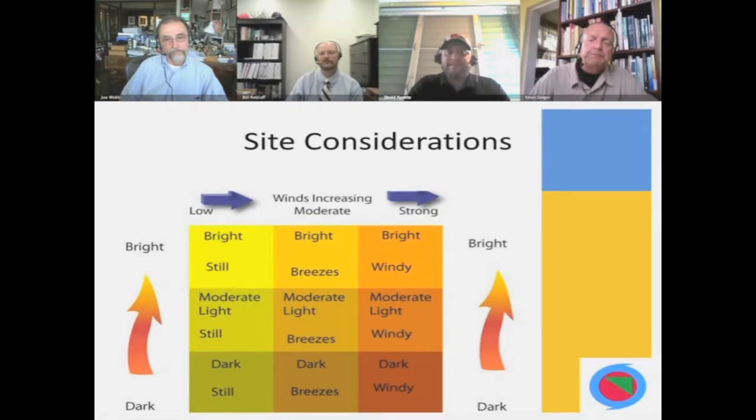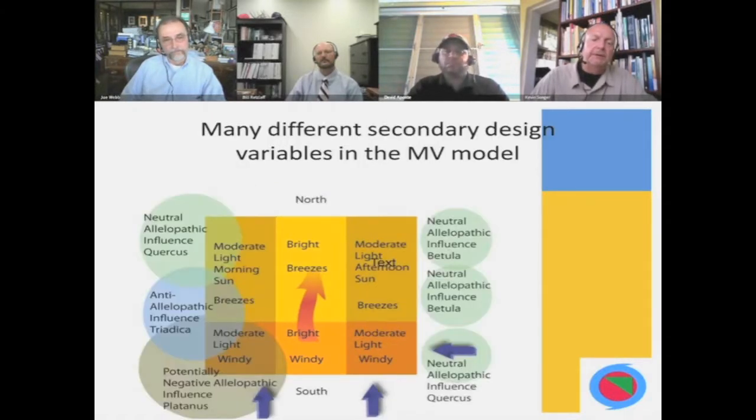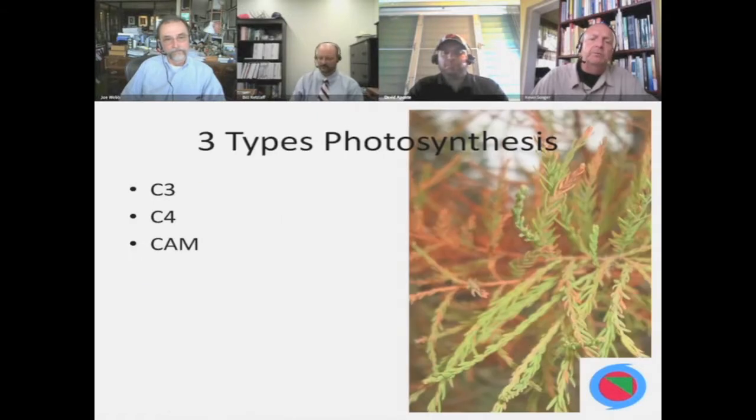We typically first look at what we feel are the two most important design variables for green roofs: light and wind. We break down a roof into a grid system that shows levels of light and levels of wind. From there, we identify which areas are the windiest with the strongest light — we call that the dead zone — and put the plants most capable of surviving there. There's a host of secondary variables like allelopathic leaf droppings and shade, but light and wind are the primary ones we study.